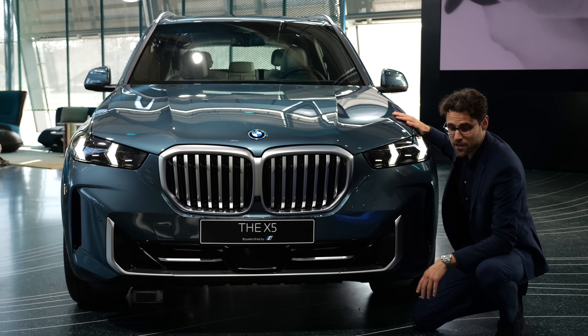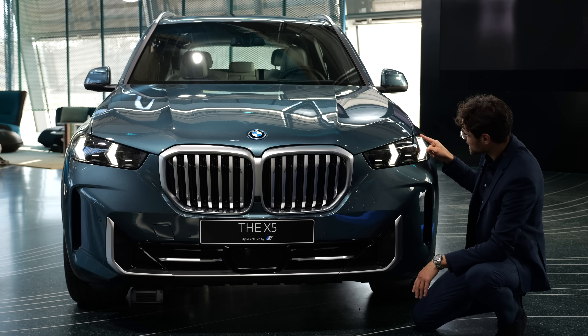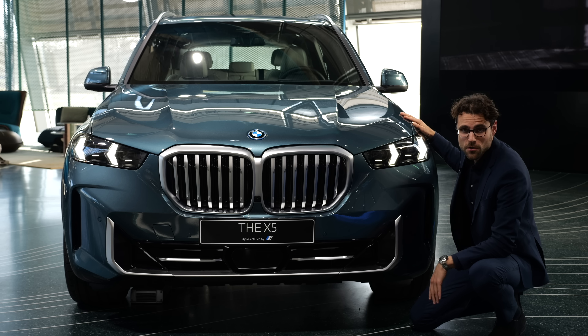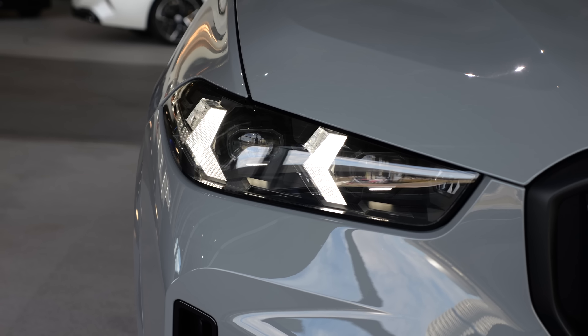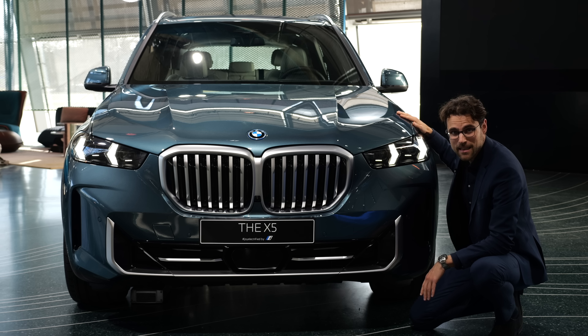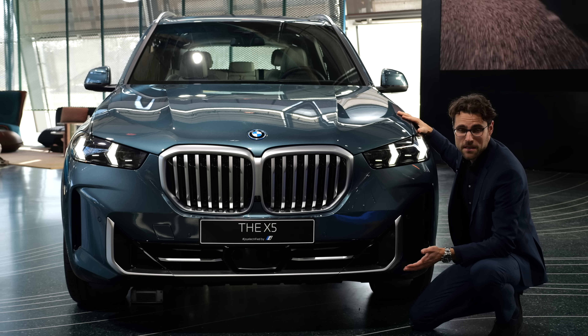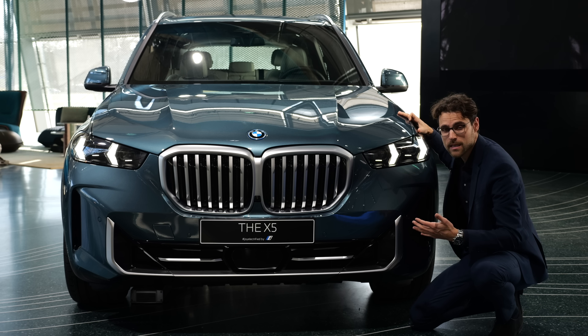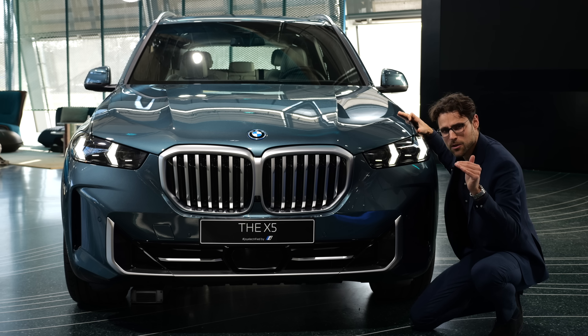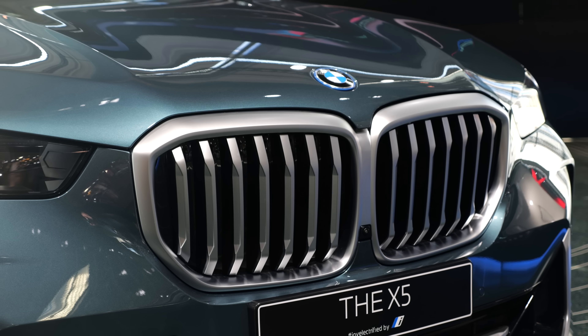The most obvious change in the front is the lamps. They have this arrow design now in the daytime running light. These are also the base LED lamps. Optionally, you can also get adaptive LED lamps. They have blue accentuations at the side and they also replace the laser light, because BMW says they have basically now the same performance technology-wise. The problem was that the laser light was also restricted in the US for the regulations for the high beam range.